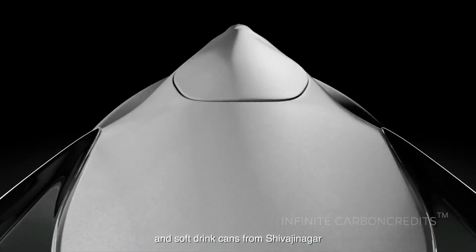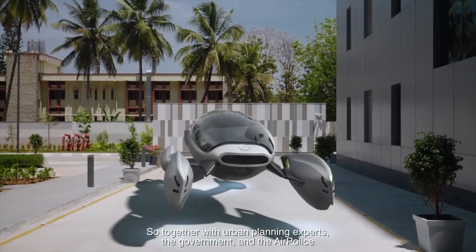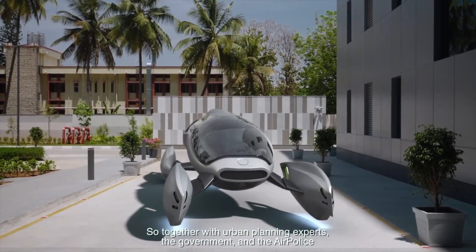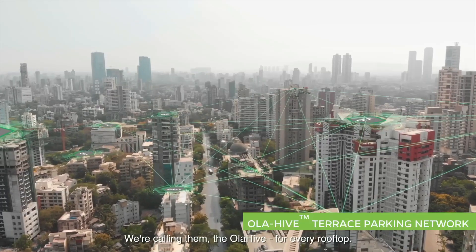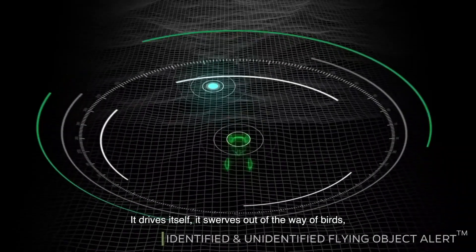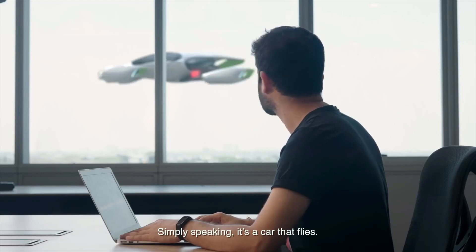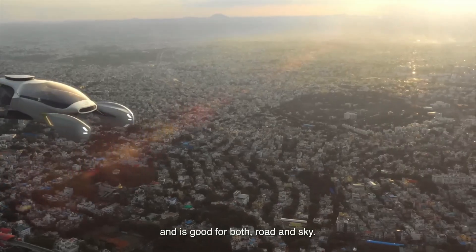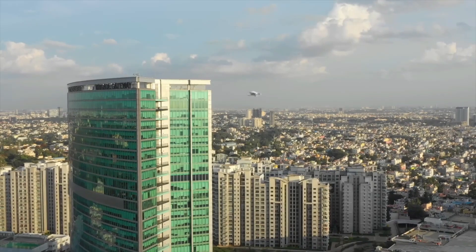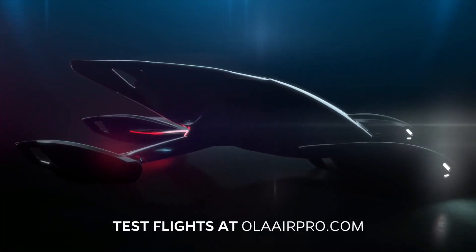Offering a glimpse into the future, Ola envisions a seamless integration of its air mobility service with the existing Ola ecosystem, enabling passengers to seamlessly transition from ground to air travel. With its eco-friendly electric propulsion system and the promise of reducing travel time significantly, Ola AirPro represents a bold step towards creating a more interconnected and efficient urban transportation network.